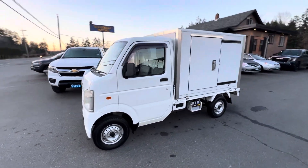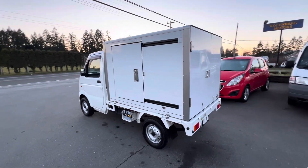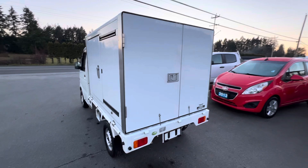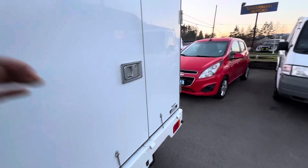2009 Suzuki Carry — this is a little four-wheel drive mini Japanese truck and it's got a really nice box off the back with sliding doors on the side and dual doors in the back.